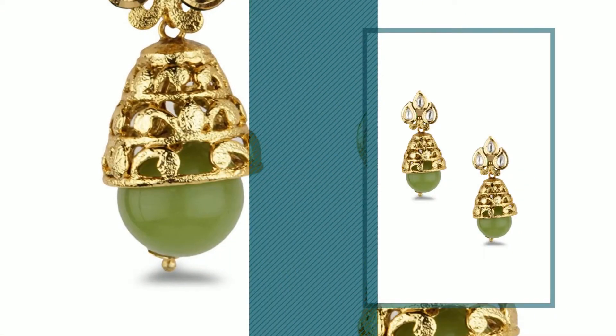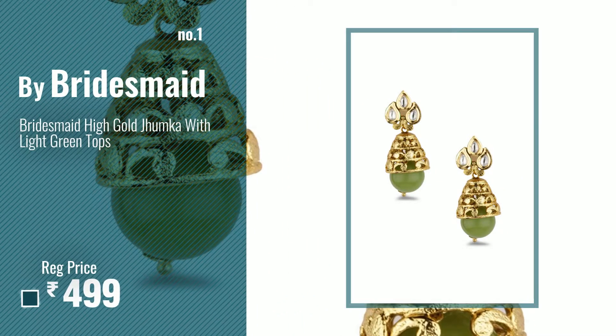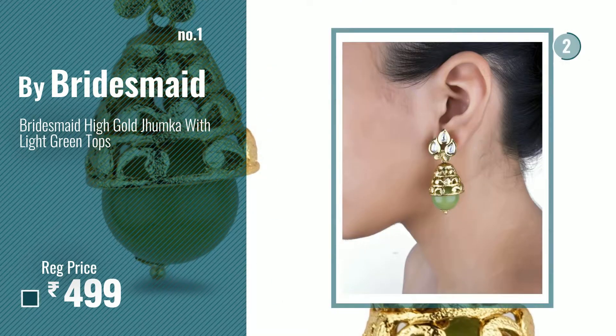Number 1: Most Popular by Bridesmaid. Watch this video, choose your favorite.